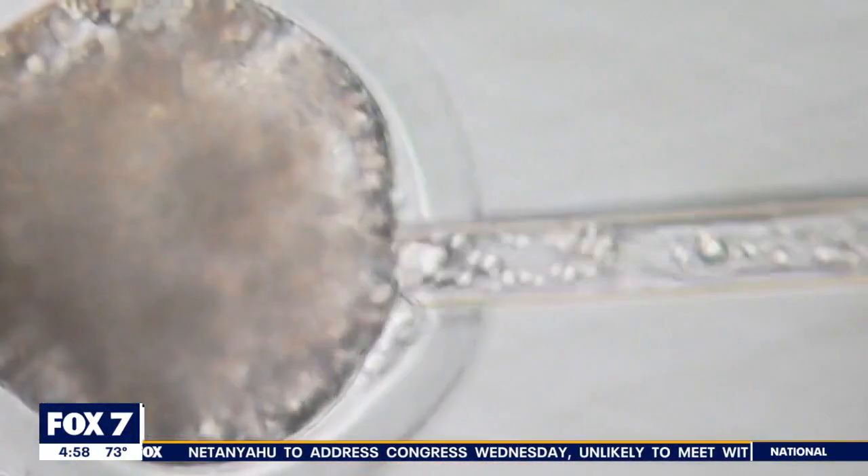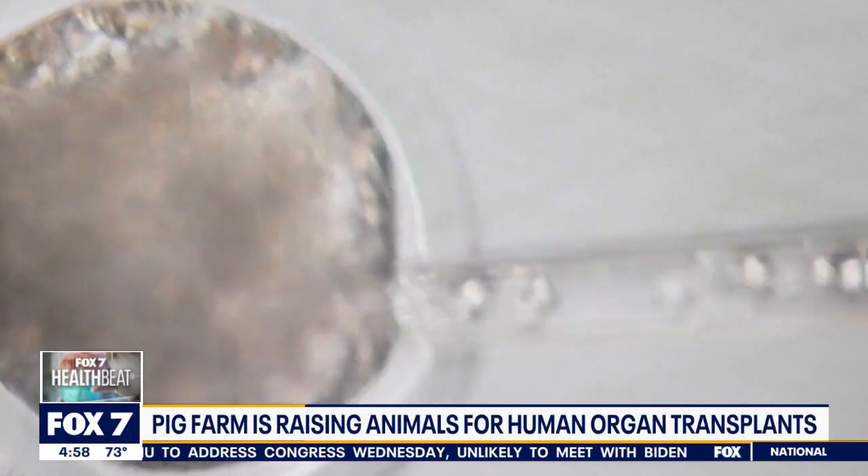We're getting a look inside of the research farms raising genetically modified pigs, whose organs are expected to be used in studies of animal-to-human transplants as soon as next year. Fox's Deborah Valentine takes us there. It's like something out of a sci-fi movie.